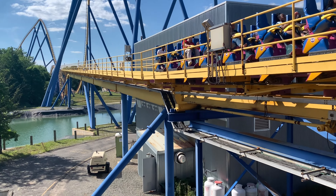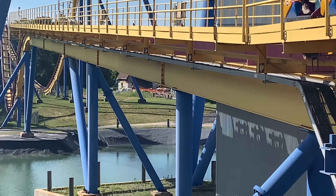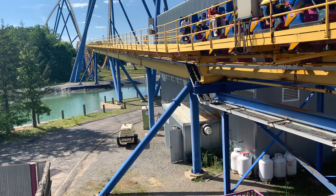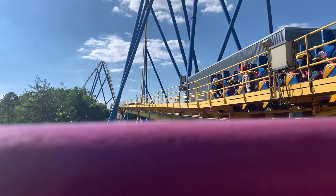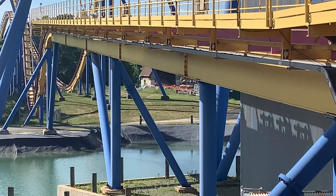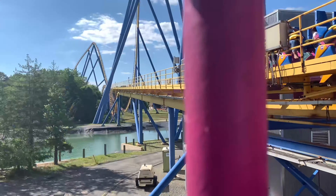That means it'll be returning, most likely alongside Jersey Devil, probably with the name we suggested to the park, which was Little Devil. And I know this video is super quick, but it looks like they have almost the entire layout painted. From Nitro, we can see that only the lift hill is not painted, so there is a large portion of that ride painted orange.